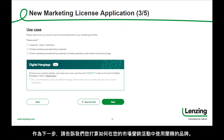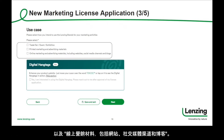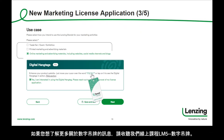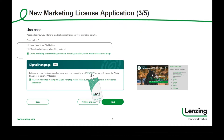As a next step, please tell us how you intend to use the Lansing brands in your marketing activities. You may select one or more use cases, such as trade fairs, printed marketing and advertising materials, as well as online marketing materials including websites, social media channels, and blogs. In the area of online marketing, you may also want to apply for a so-called digital hangtag, which is a digital marketing asset that you can use to prominently promote the Tencel brand on your website. If you want to learn more about the digital hangtag, please listen into our masterclass tutorial LM5 digital hangtag. If you are done, please click next to continue.